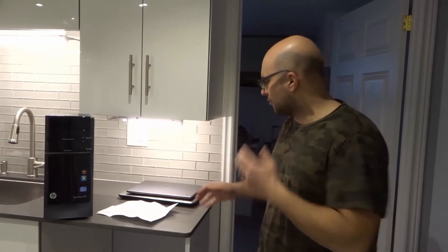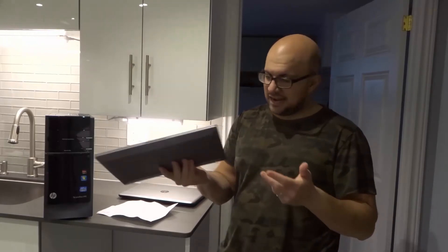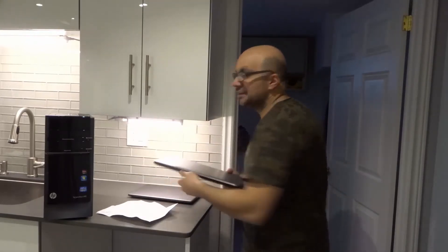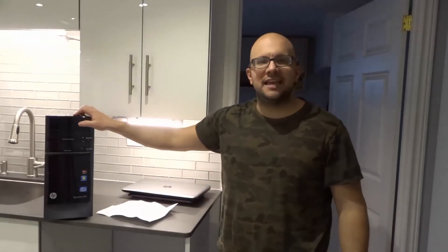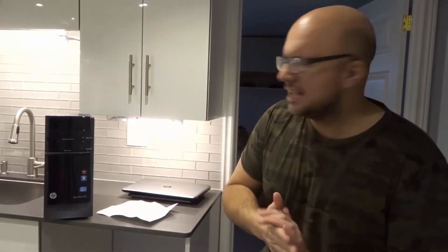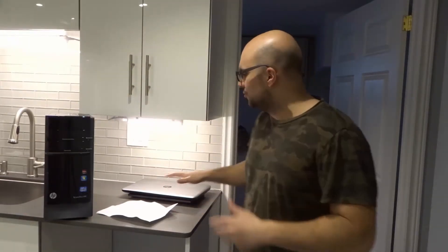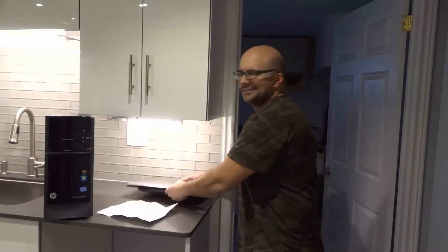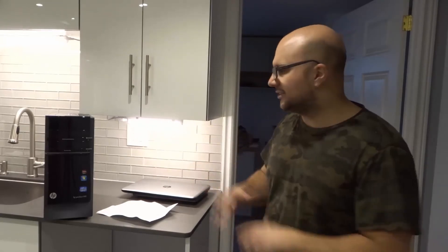Upgradeability: Chromebooks basically can't be upgraded other than adding a micro SD card for memory. Laptops are very difficult to upgrade and only certain aspects can be changed. Desktops, on the other hand, you can take any part and upgrade it, and it's not even that hard to do. So for upgradeability, desktops are at the top of the list, laptops are somewhere in the middle, and Chromebooks are at the bottom.